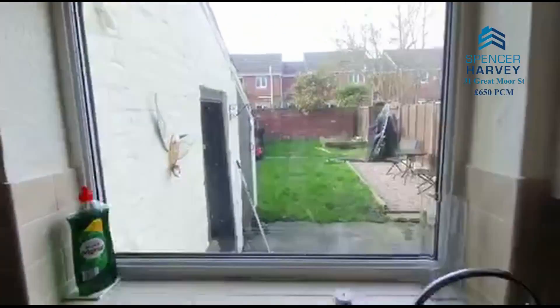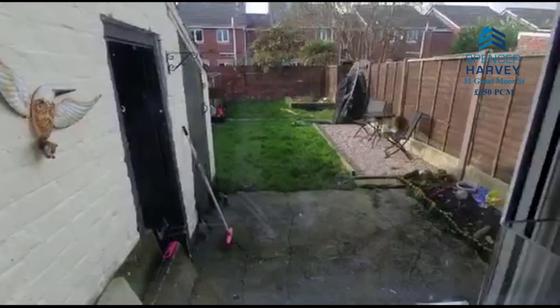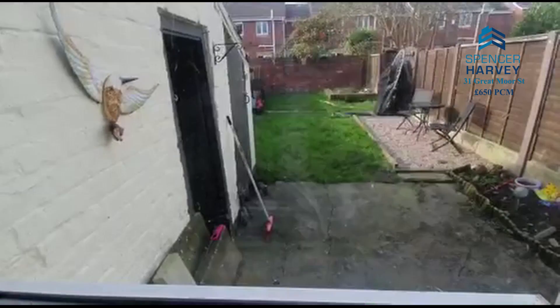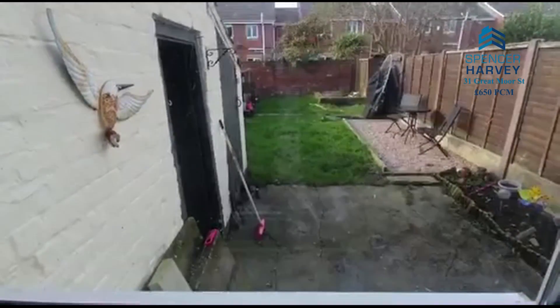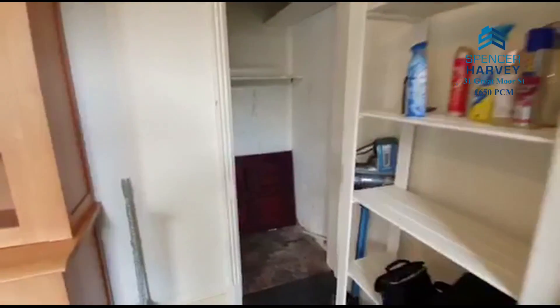Nice Glow-worm boiler. Look at that space out the back — loads of garden space. There's a barbecue at the end of the garden which is the tenant's, but you can see where a garden barbecue can go. There's outside storage as well, and the added benefit of under-stairs storage. Never have too much storage.